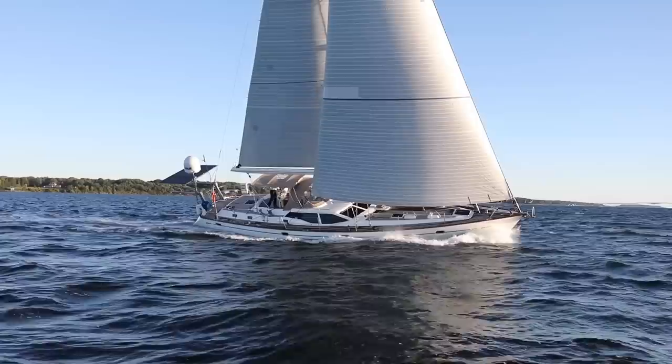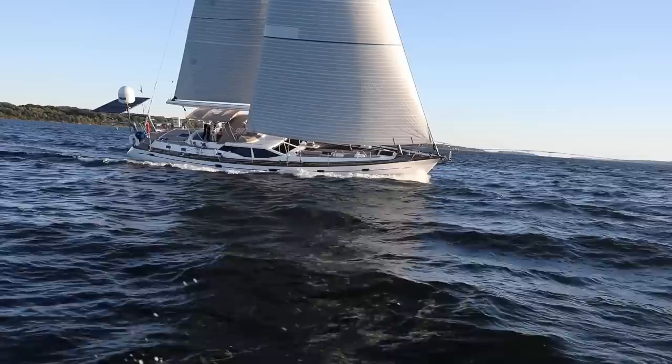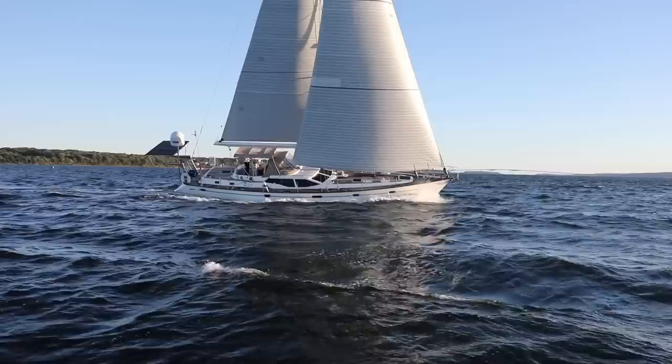Here Grateful is really showing her stuff, putting her stiff righting moment and powerful sail plan to use, sailing upwind at more than eight knots, proving her capability of making 200-mile days without even trying.